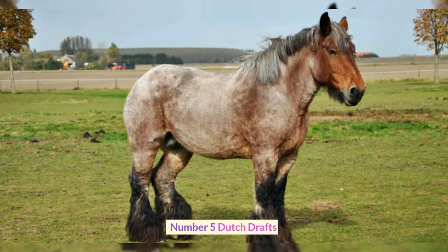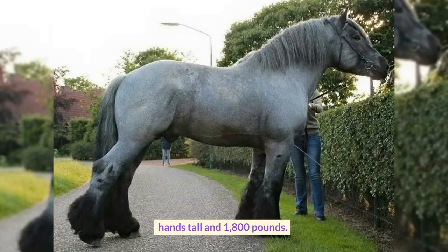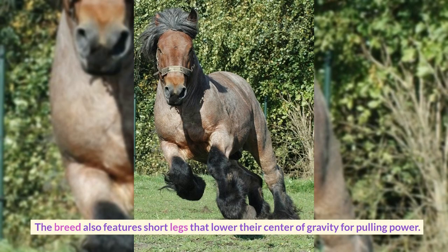Number 5: Dutch Drafts. Originating from Holland after World War I, the Dutch Draft typically stands at 15-17 hands tall and 1,800 pounds. They are well-muscled, making them both massive in size and powerful in strength. The breed also features short legs that lower their center of gravity for pulling power.